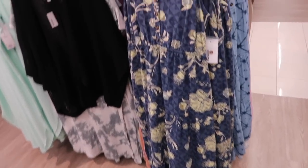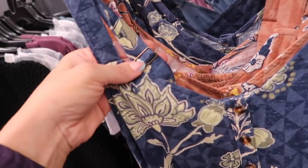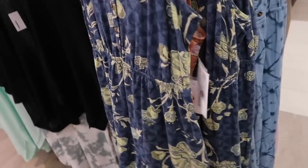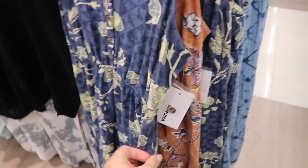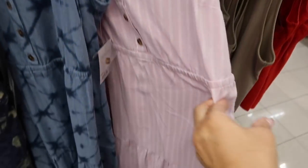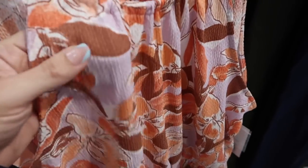Sonoma also has some new mini dresses — linen textured material, thicker adjustable straps, henley style buttons, elastic in the waist with pockets, flowy fit, easy to dress up or down, and smocking in the back. Comes in blue and green tropical floral, brown floral, blue tie dye, and a really pretty lilac-y pink with white stripes. They're $34.99.